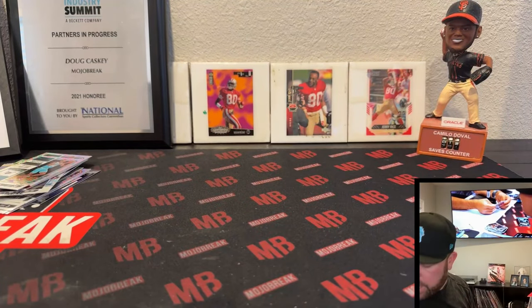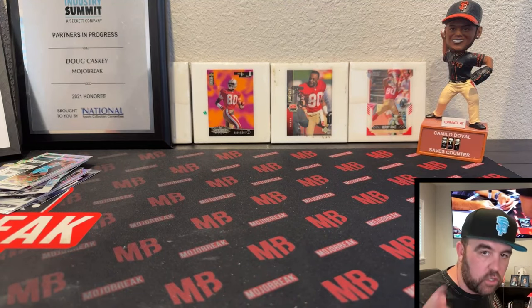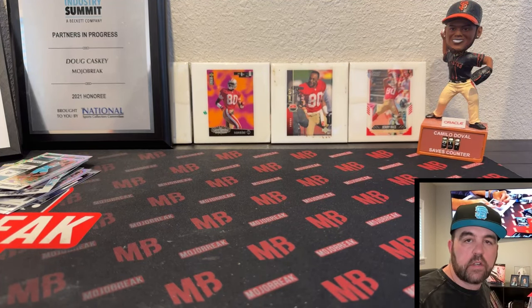What do you guys think about Contenders? If you had $350 what would you buy — Contenders or something else? All right, that's another video from me, appreciate you guys tuning in. Comment below — somebody's gonna win some of these cards.